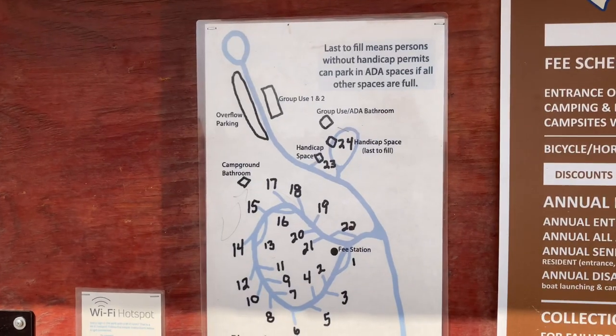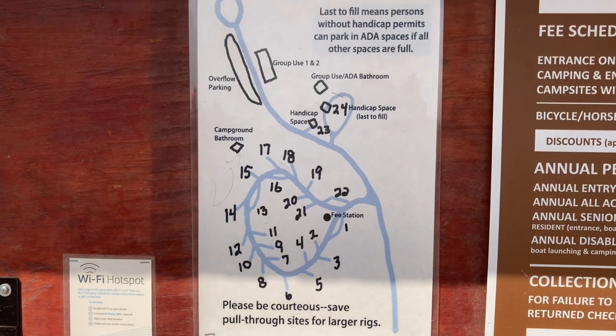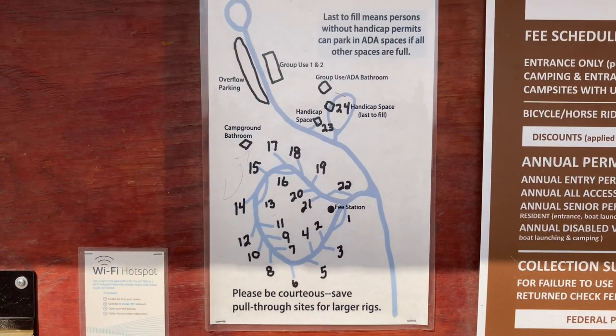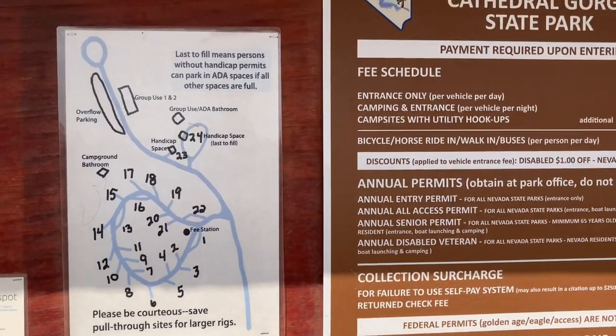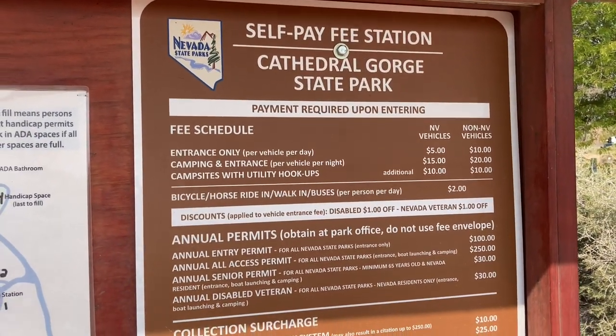The sites here are first come, first serve. The ADA sites can be used by anyone if all the other sites are full — I just thought that was interesting, I'd never seen that before.